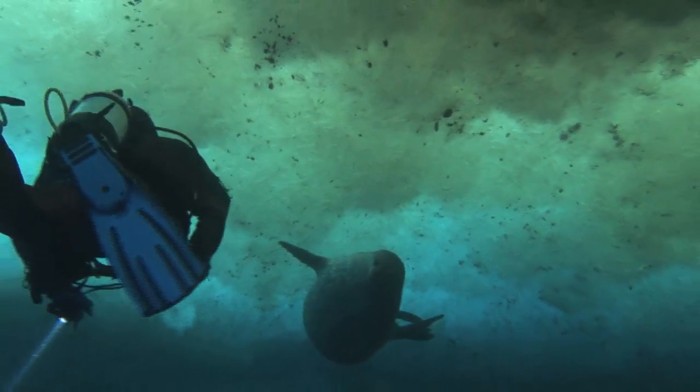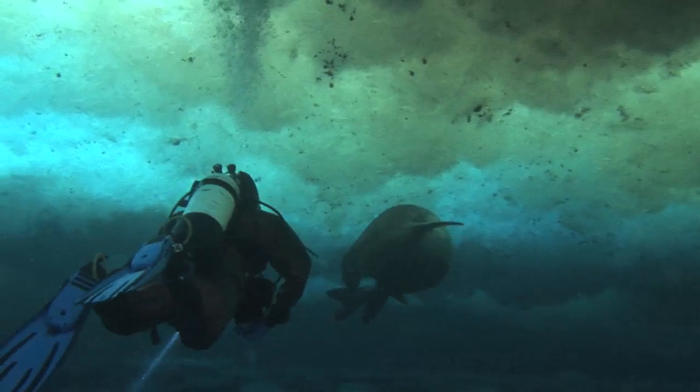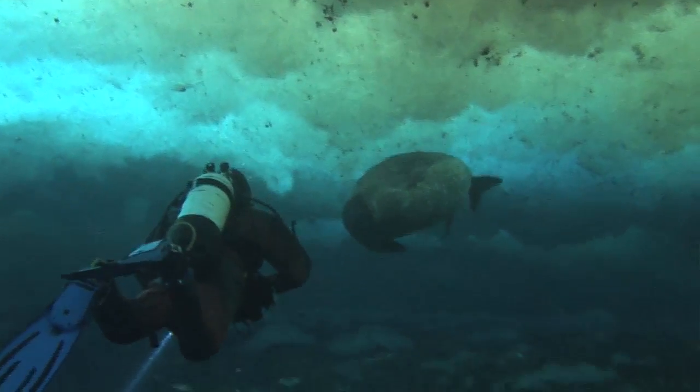But it's counterintuitively comfortable with the equipment we're wearing and the thermal undergarments. So 35 to 40 minutes is about the average time you can endure.